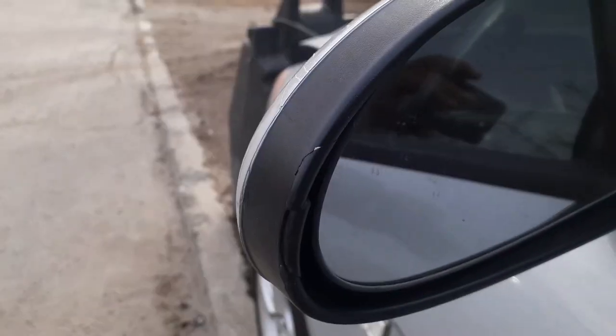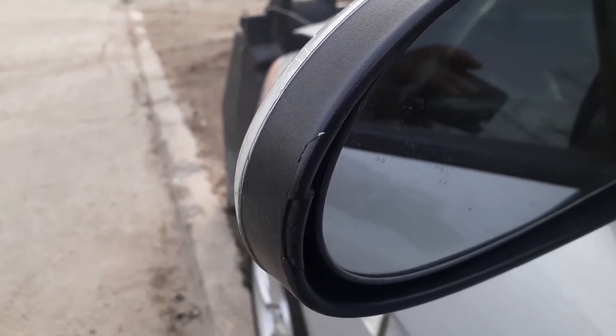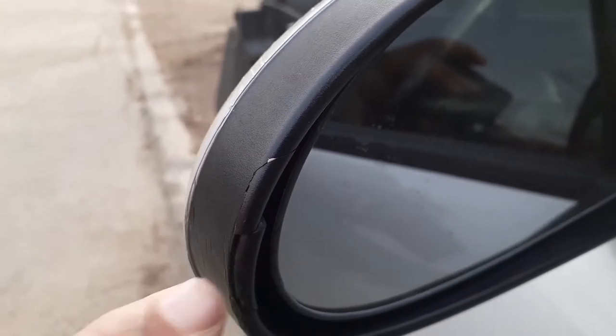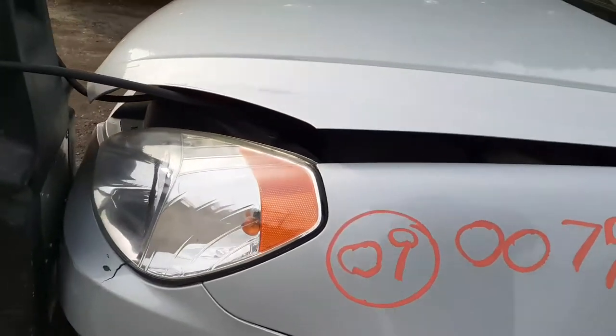As you can see on this mirror, the trim has got some chips. It is a little crack right here — you can see. Your left side fender's good, with a little ding right there. Got a good left side headlight.